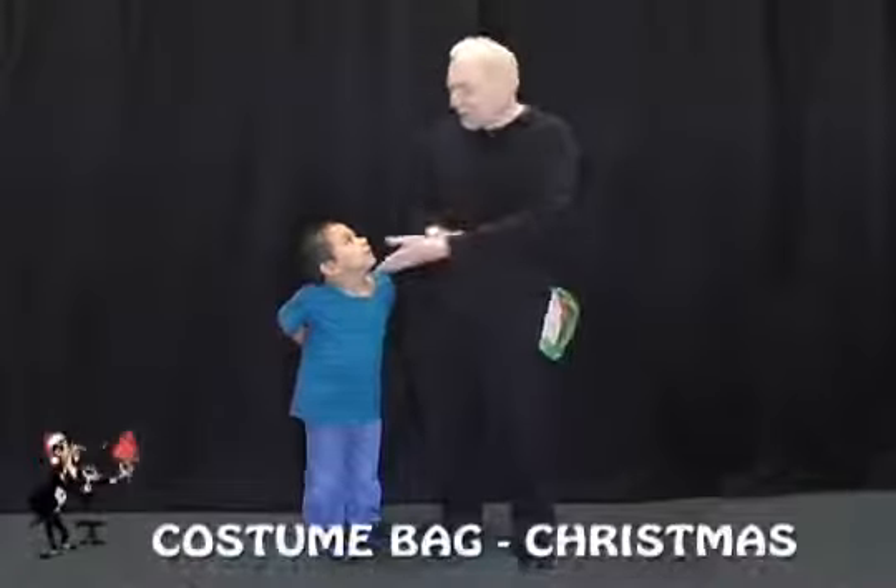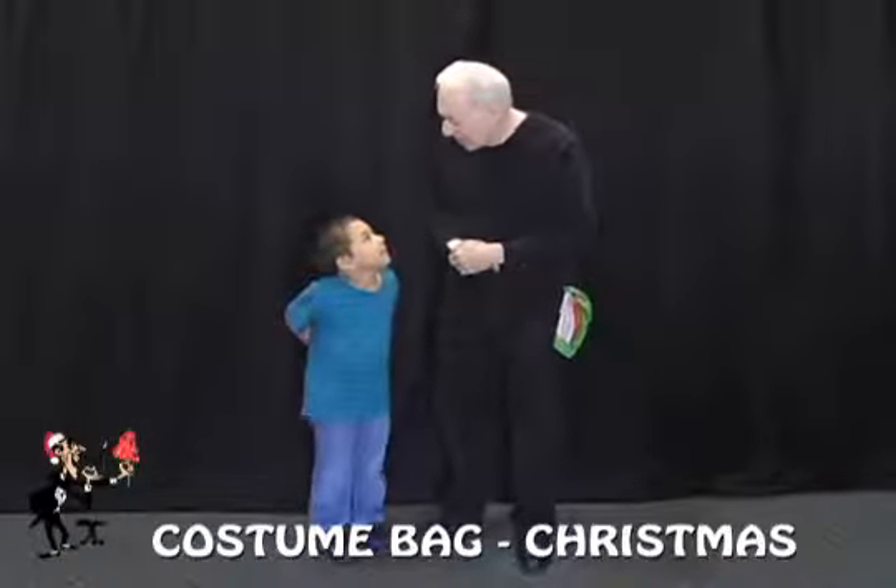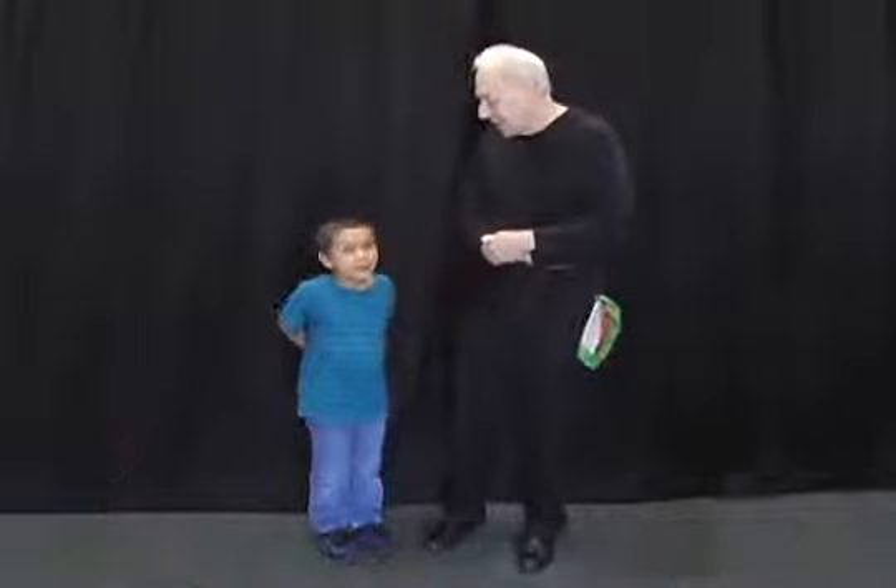Merry Christmas everyone. I've got my assistant here today. What's your name? Cody. Say hello, Cody. Hello, Cody.